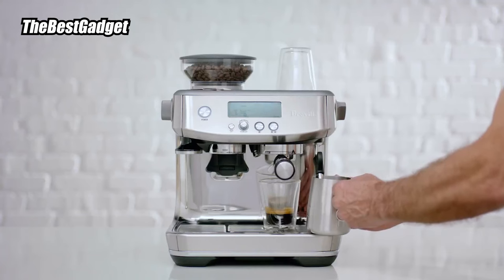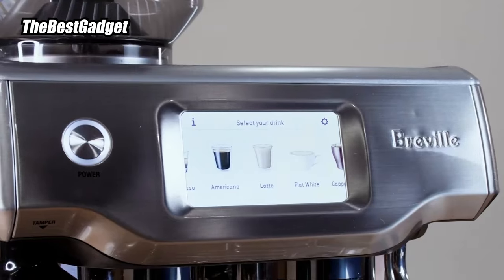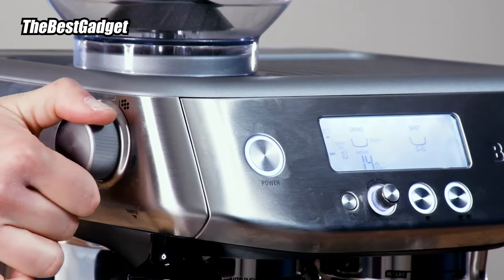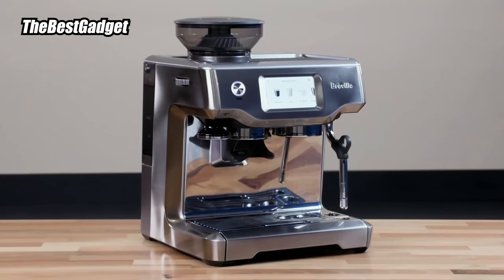We recommend playing around with the settings, starting with the defaults and then tweaking as you go to create your perfect espresso. All parts are easy to wash and wipe down. And in our tests, we were especially impressed with how quickly the system heated up compared to other models.